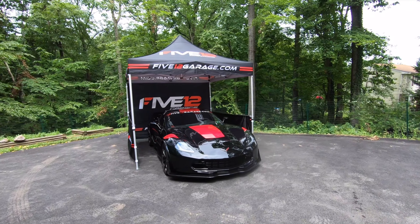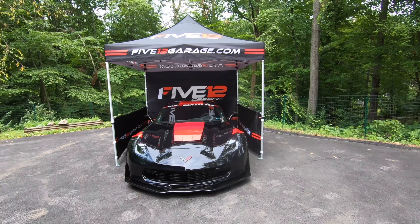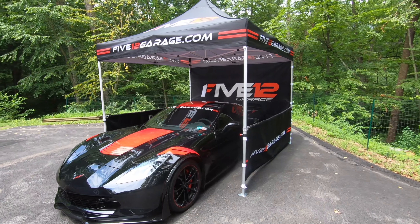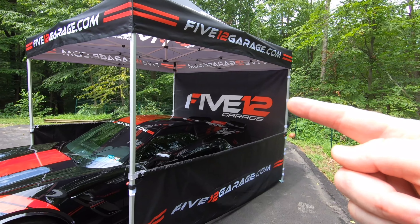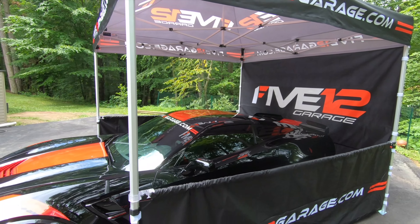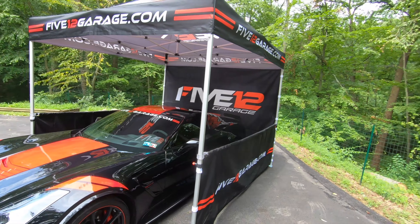I have a new website — 512garage.com. We even have a tent, too. And check out that color red — it's almost a perfect match with the torch red stripes on the C7 Grand Sport. I'm going to do all the explaining in this video during a driving scene. Stay tuned, you're not going to want to miss this one.